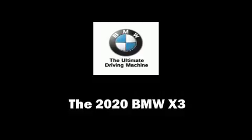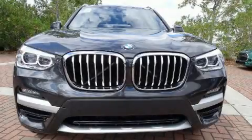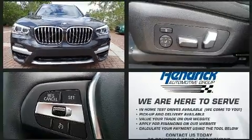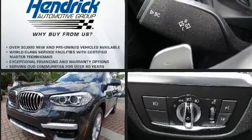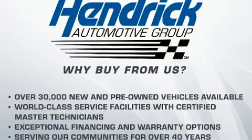You can expect a lot from the 2020 BMW X3. It features an automatic transmission, rear-wheel drive, and a two-liter four-cylinder engine. The engine breathes better thanks to a turbocharger, improving both performance and economy.